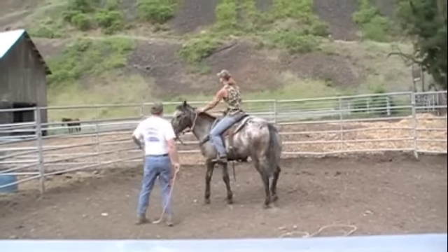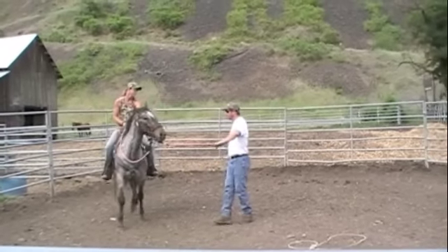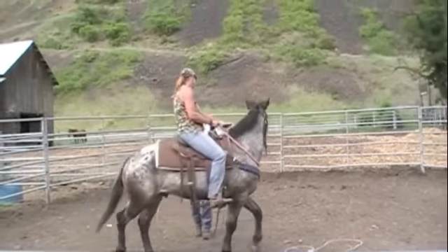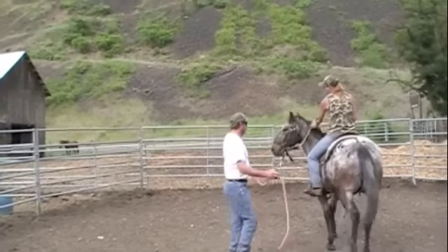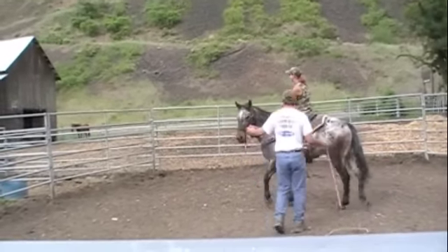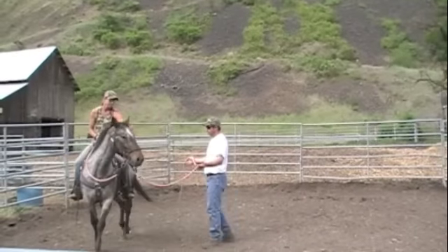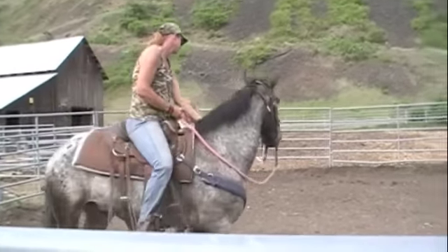I can't stress enough on doing the building blocks, foundation work, groundwork, and round penning on these colts prior to this first ride. A lot of people think you need to be up there in a day or two and do all this stuff on them, but honestly...